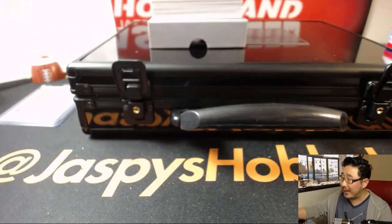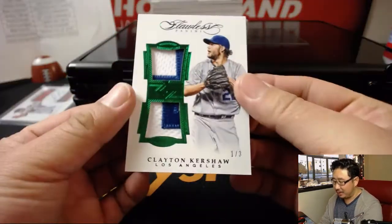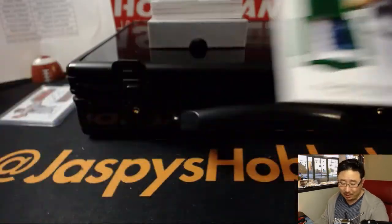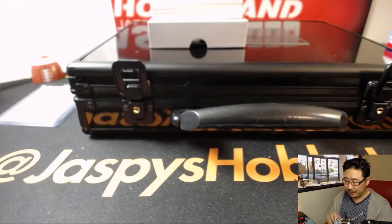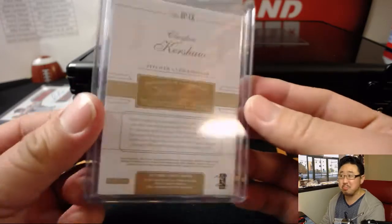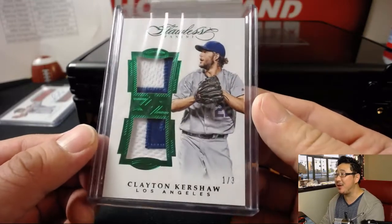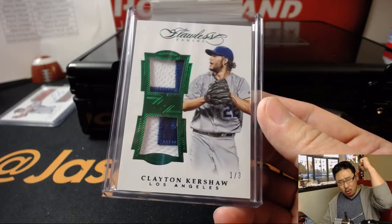Next up is a two-color dual relic, one out of three. That's my boy Clayton Kershaw — Dodgers. Jeremy 33 with the Kersh, out of three. Not too shabby at all, not a bad way to start the day. Jeremy 33, all aboard the Big Hit Express!